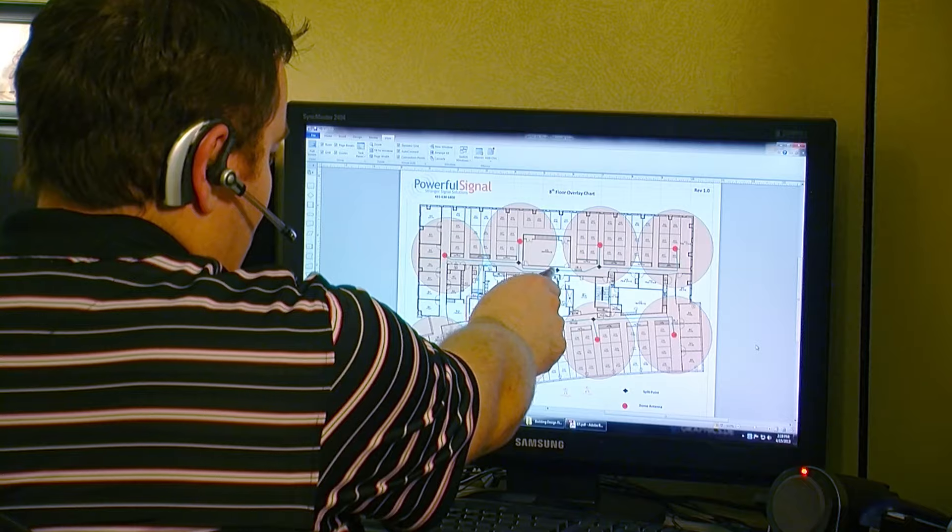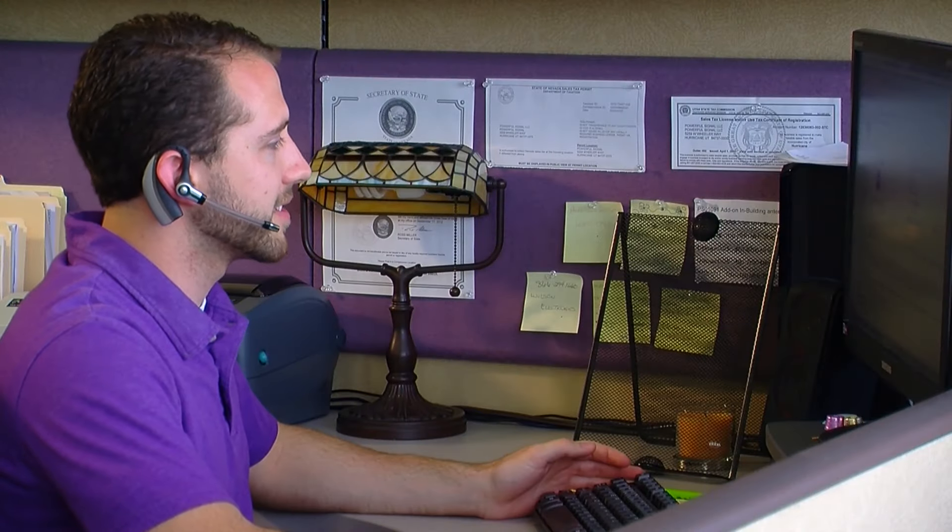So if you need a clearer, stronger, better 4G signal, Powerful Signal is a company that can help you. We have a professional services area that has system design, professional sales that make sure you can get the right product, and we have lifetime support for your system. We provide custom solutions for commercial environments.